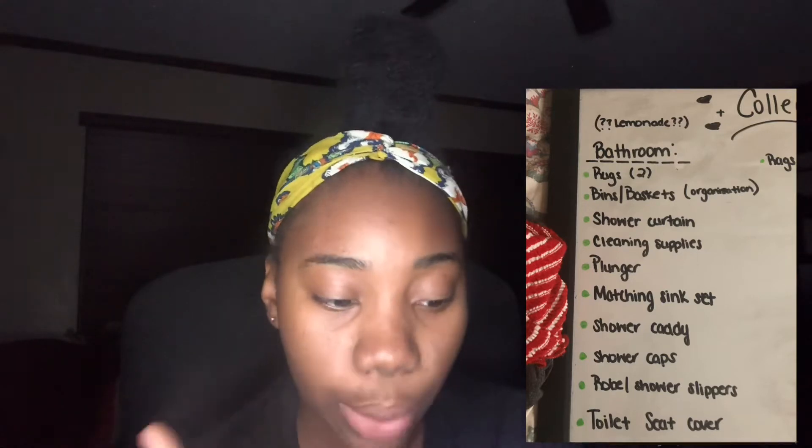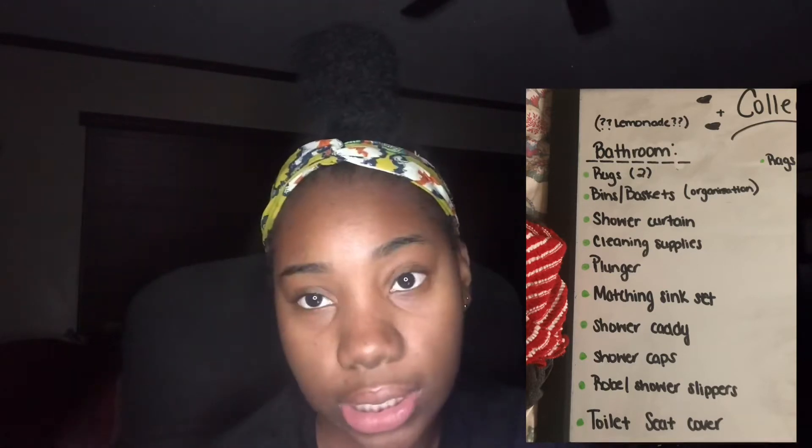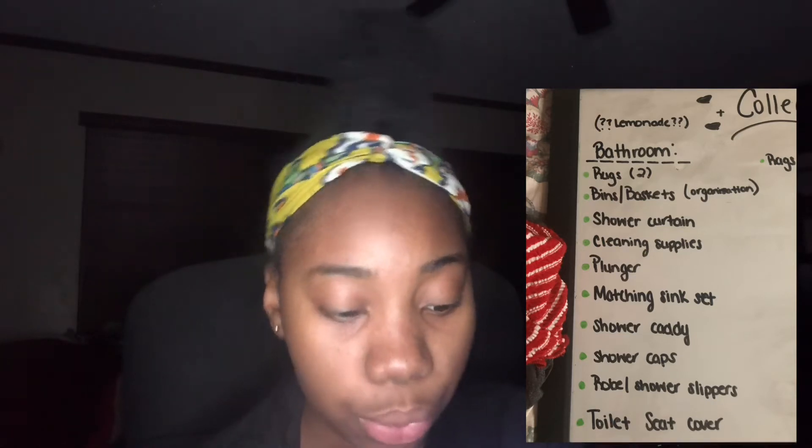For bathroom: two rugs for the kitchen and the sink, bins and baskets for organization, shower curtain, cleaning supplies, a matching sink set, shower caddy, shower caps, robe, shower slippers, and a toilet seat cover — that's on standby. I want to have a lemonade theme. Me and my roommate have been talking already — she kind of just let me do my thing, said she trusts my taste, and I was like, that's music to my ears!